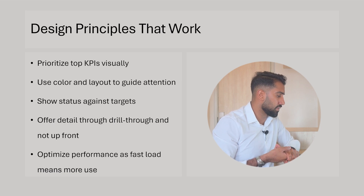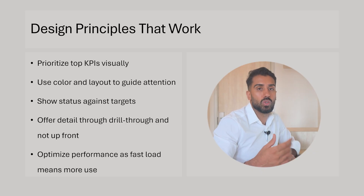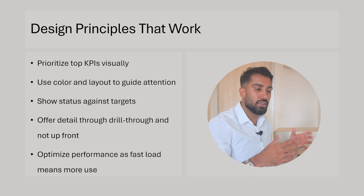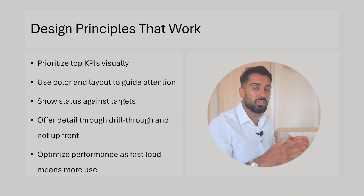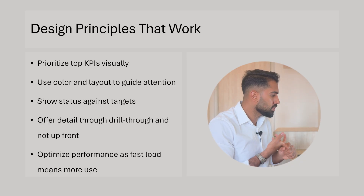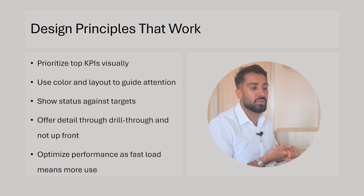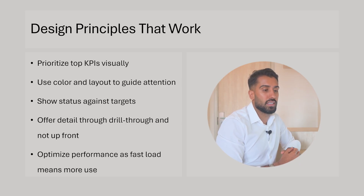Show statuses against targets — how are we doing, what is the target, are we doing well or not so well against it? Try to provide some detail, but use drill-through rather than having detail up front. On the main executive or management overview dashboard, keep it simple and enable capabilities to find details on a different page. Optimize performance because a faster, snappier, more responsive report is simply a nicer tool to work in.